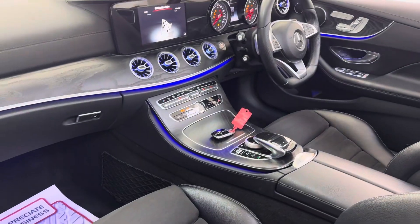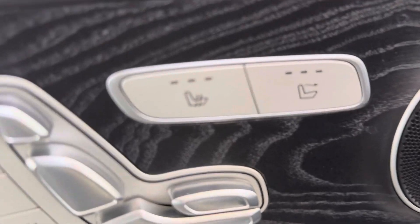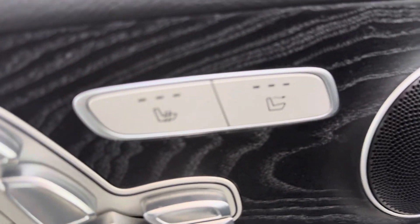Love the LED lighting inside. Electric seats with memory settings — that's the settings for the air scarf and the heated seats.